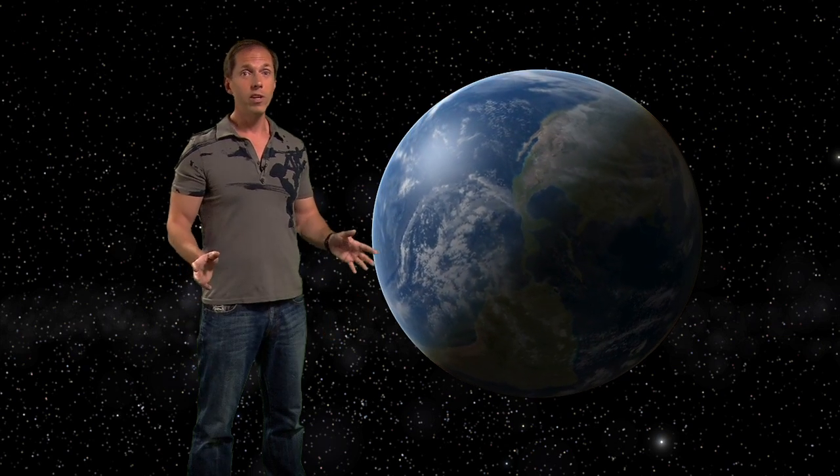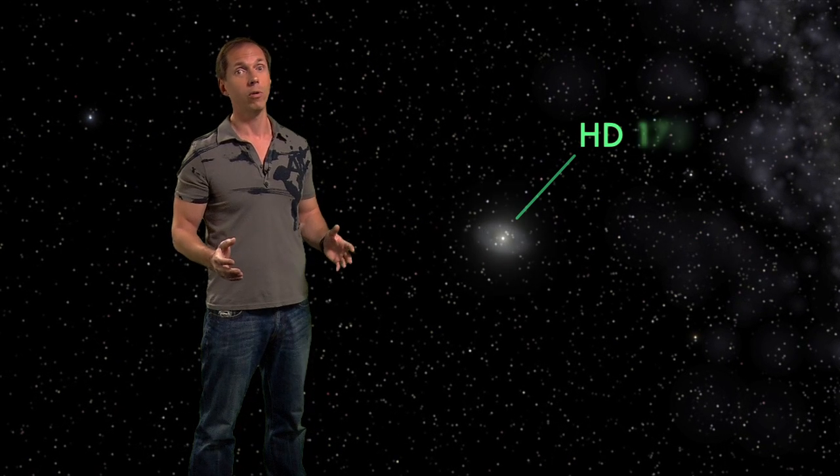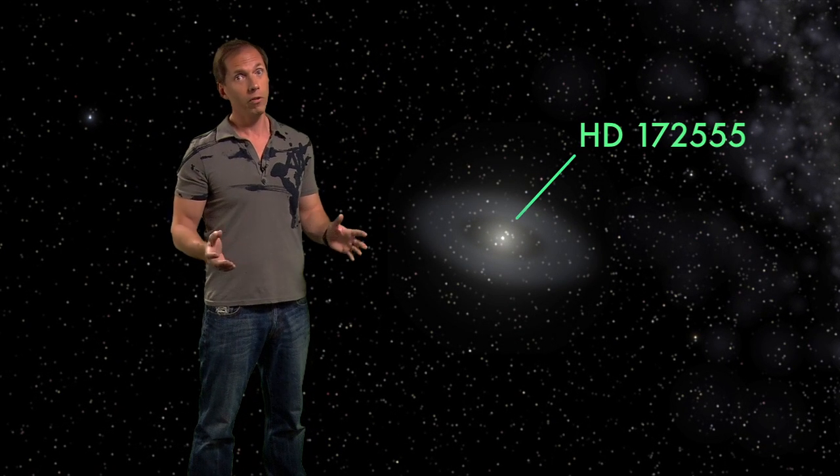Our dusty star of interest is a faint speck known as HD 172555. It's about 100 light-years away and 12 million years old, which, compared to our 4.5 billion-year-old Sun, is like a baby born a few days ago.